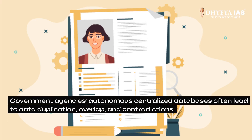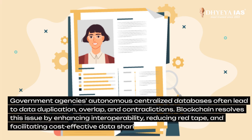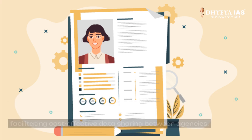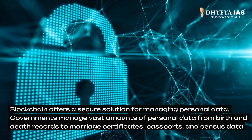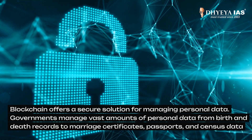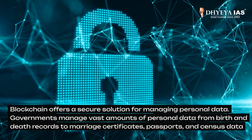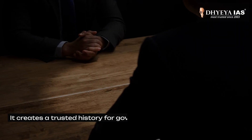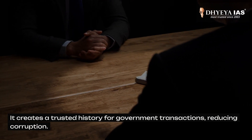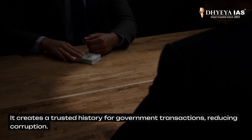Blockchain enhances patient record management in the healthcare sector. The autonomous centralized databases of government agencies often lead to data duplication, overlap, and contradiction. Blockchain resolves these issues by enhancing interoperability, reducing red tape, and facilitating cost-effective data sharing between agencies. It offers a secure solution for managing personal data. Governments manage vast amounts of personal data — from birth and death records to marriage certificates, passports, and census data — using blockchain. It creates a trusted history for government transactions and hence reduces corruption.